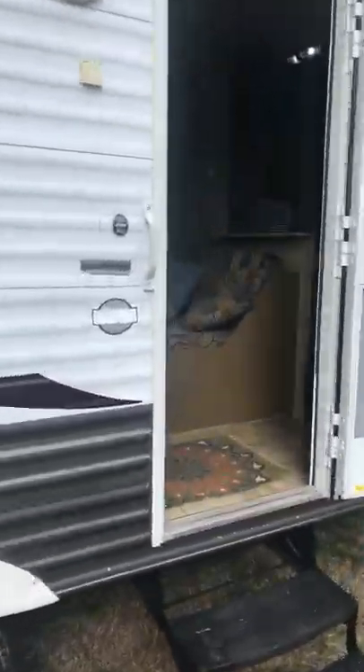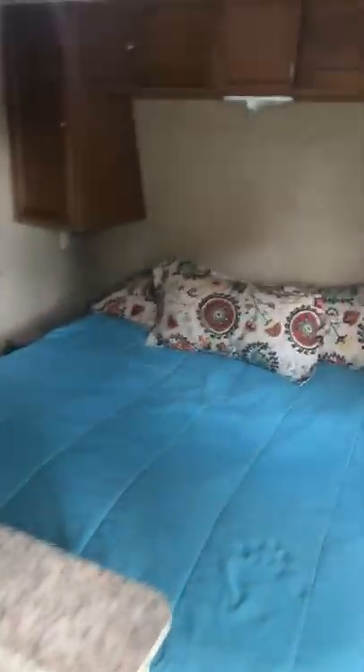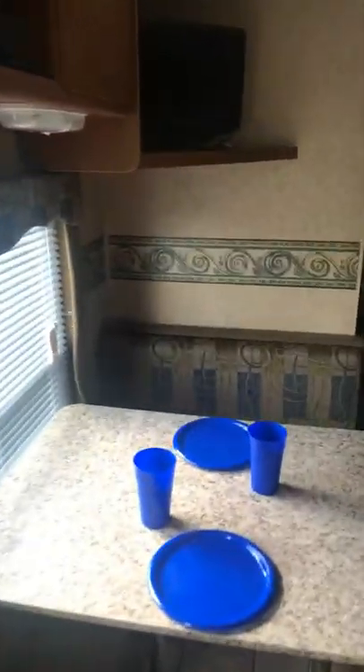Good afternoon guys, welcome to KM Camping Rentals. We're out here at the Dutchman Sport 28-foot camper, getting ready to pull this down to Kings Mountain Battleground. I thought I'd post a quick little tour of the Dutchman Sport — this rents for $85 a night. It's got a queen-size bed, a couch, sink, and a dinette.